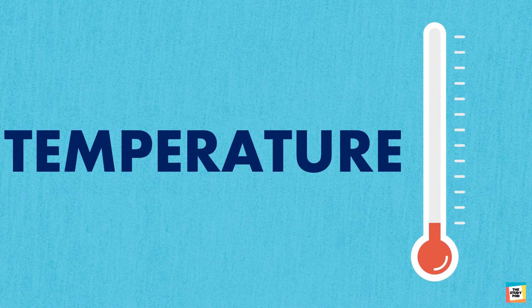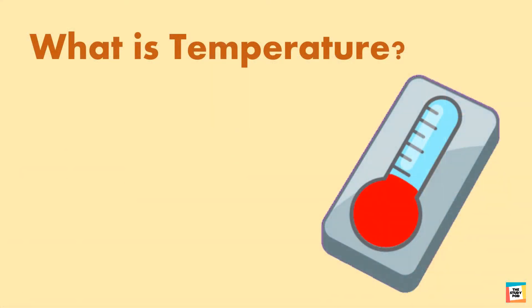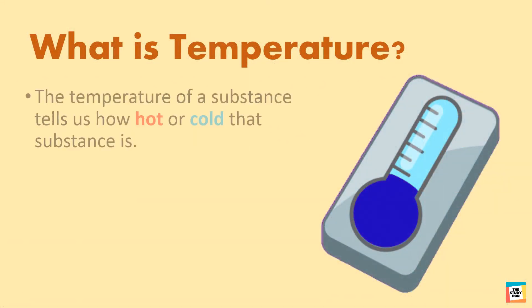Welcome back kids. In this video we will discuss about temperature. What is temperature? The temperature of a substance tells us how hot or cold that substance is.